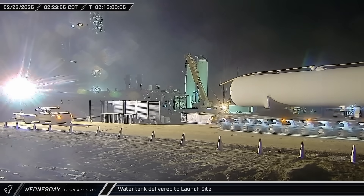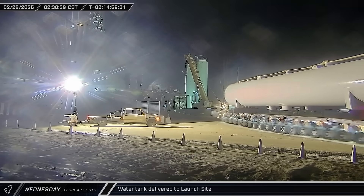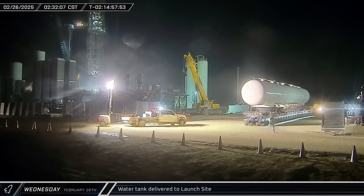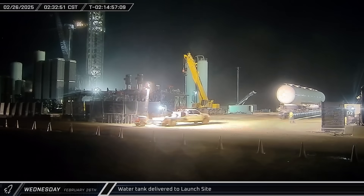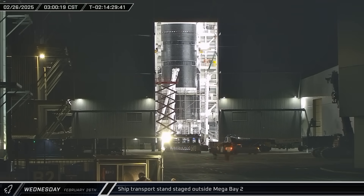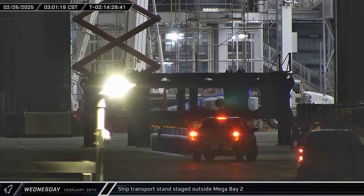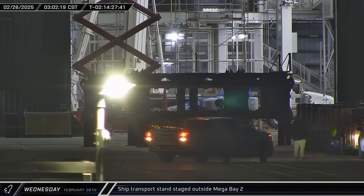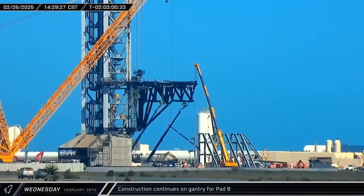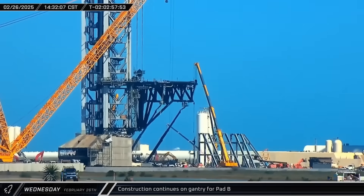Wednesday started the same way as the previous days as a fifth new water tank was delivered to the launch complex for its eventual installation into the Pad B deluge farm. At the build site, a ship transport stand was brought from Sanchez and staged outside of Mega Bay 2 to await Ship 34. Throughout the day on Wednesday, crews continued to make steady progress erecting the gantry for the new launch pad.